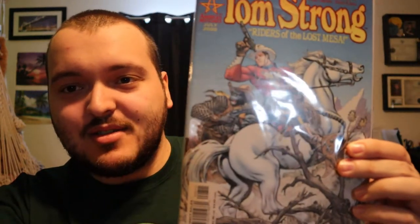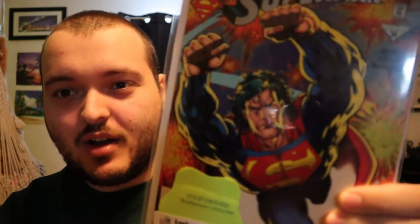We have issue number eight for Tom Strong. I'm not sure if it's a futuristic Cowboys comic book — there is an ape in the back. Not really up my alley, I'm not really into Western style comics, but it's definitely something I'm willing to check out. We have issue number zero for The Adventures of Superman — it does look like a metallic finish on the blue of Superman. Issue number zero, 1994 — a nice special edition.